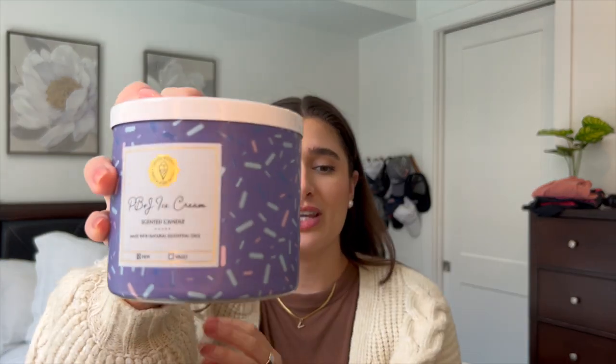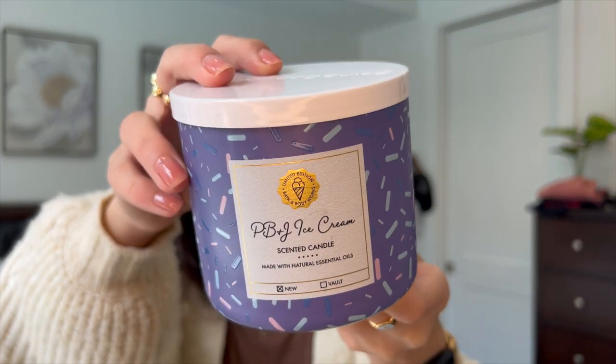I also finished a PB&J Ice Cream candle. I liked this one but it wasn't amazing to me honestly. It started to get kind of murky. It was a good jelly scent but I didn't get any peanut butter and I didn't get any ice cream — it just smelled like jelly to me. It wasn't my favorite. I know a lot of people love it but to me it was just all right. The notes are raspberry jelly, vanilla ice cream, and peanut butter sauce.